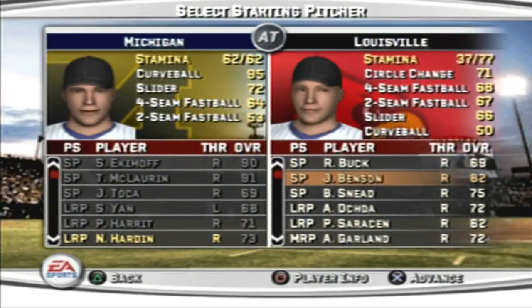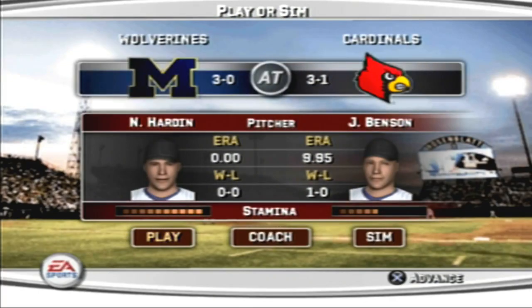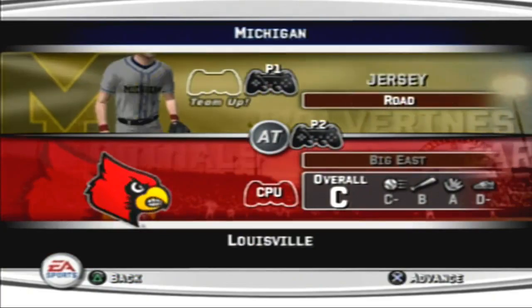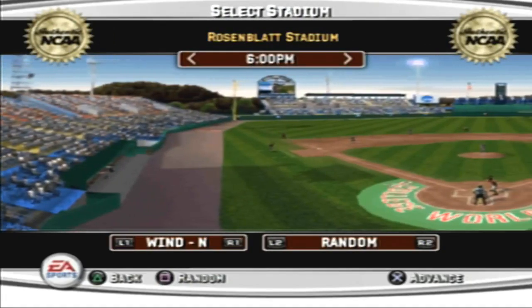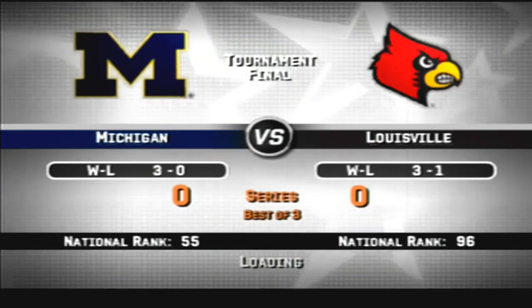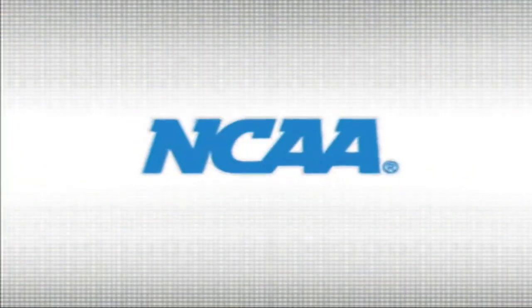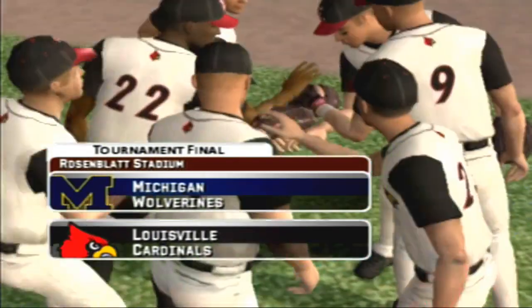Welcome back to the playoffs. Today's game is between the Michigan Wolverines and the Louisville Cardinals. Hello again, everybody, and welcome. This is Mike Patrick. It is a great day for baseball.